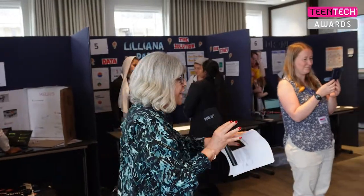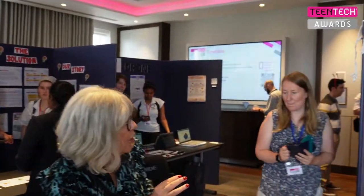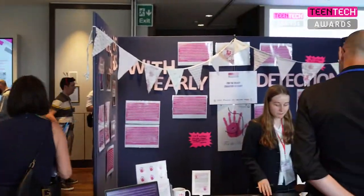Just want to give you a quick taste of one of the judging rooms here at Teen Tech. You've got projects of every which kind. So that project there is in the education category.